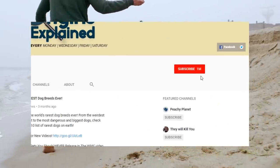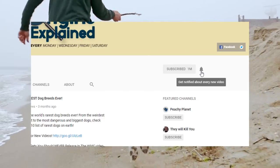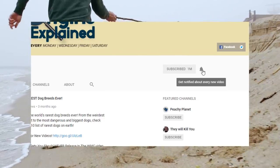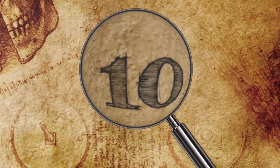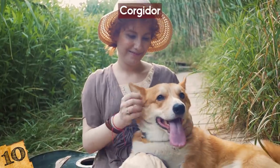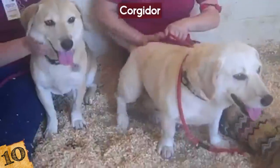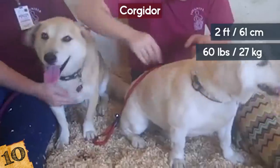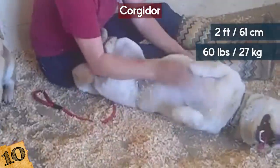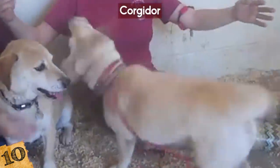Do you have a mixed breed dog? Let us know in the comments below! And if you're new here, be sure to subscribe so you don't miss out on the latest videos! Number 10: The Corgidor. How about a Corgi mixed with a Labrador? Meet the Corgidor! Unlike the Cheegle, the Corgidor can get up to 2 feet tall and weigh up to 60 pounds, and they're known to be very loyal dogs who'll use that size to protect you.